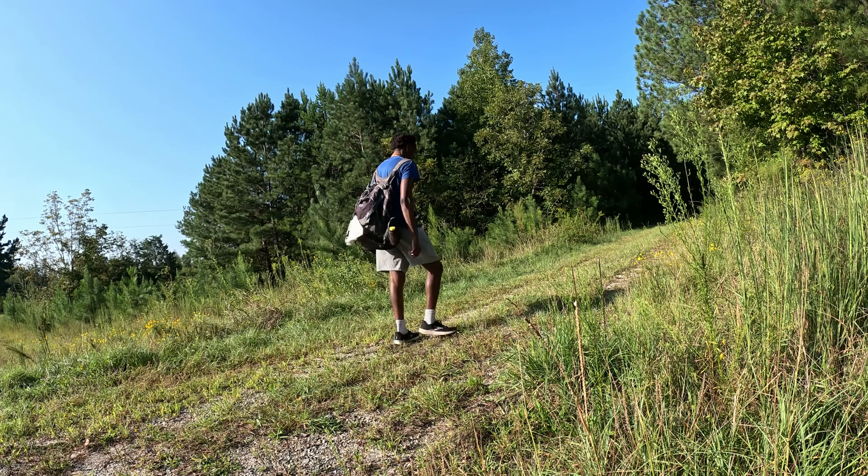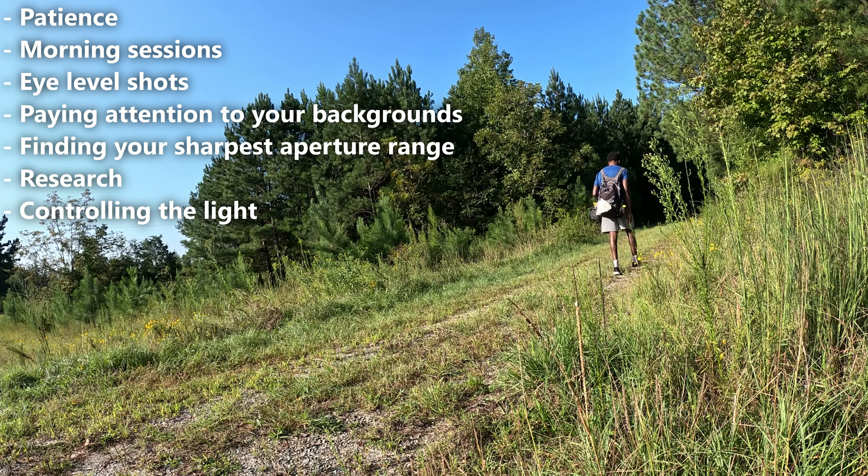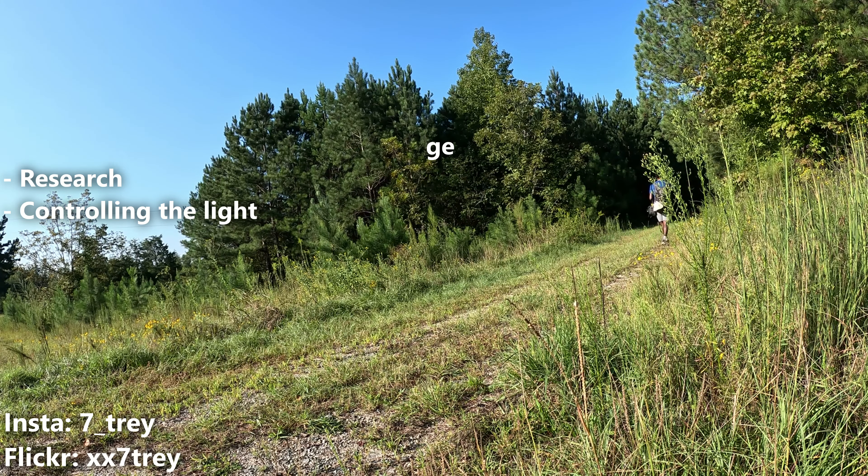Overall, these are some of the biggest keys when it comes to taking good quality macro photos. Let me know down in the comments if I forgot anything or you have something you want to add. I hope this video was helpful for you, and if it was then consider leaving a like and subscribe for more content like this. I'll catch y'all in the next one.